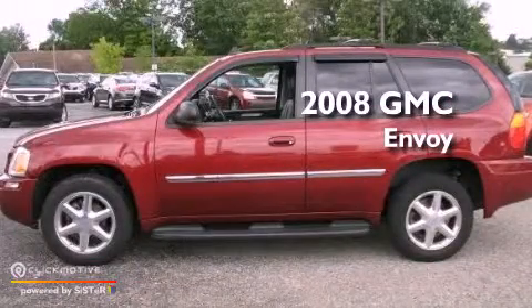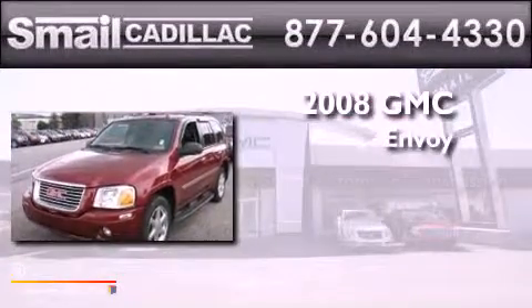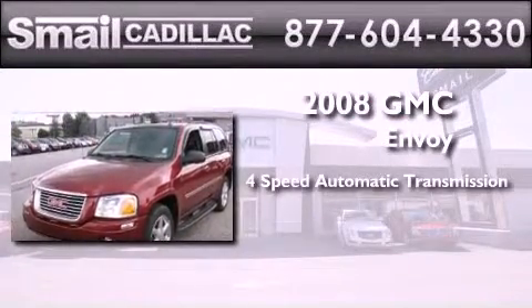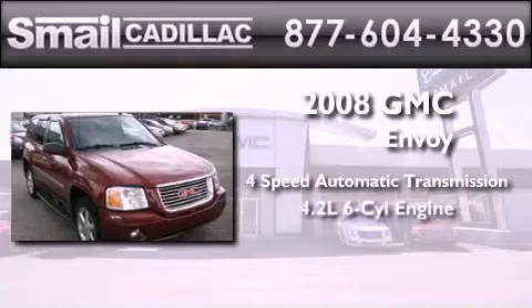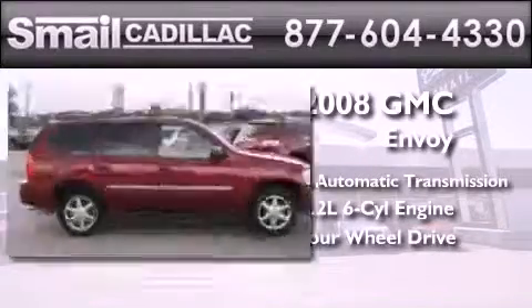This is a certified pre-owned 2008 GMC Envoy. This SUV has a 4-speed automatic transmission, a 4.2-liter inline 6-cylinder engine, and the added safety and control of 4-wheel drive.